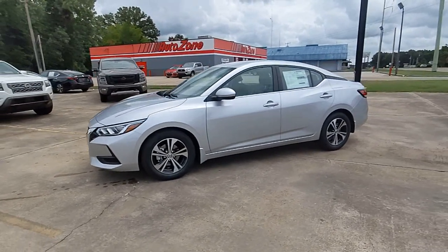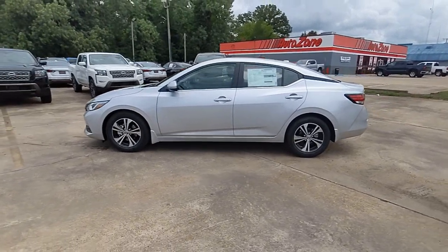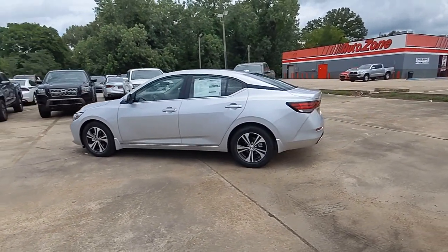Go home happy with the 2022 Nissan Sentra. Comfort, convenience, safety, and fun are all yours in the sleek and spirited Sentra.